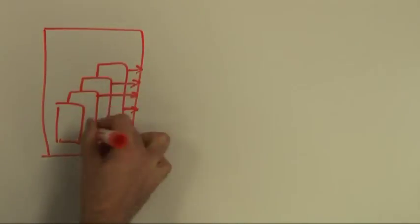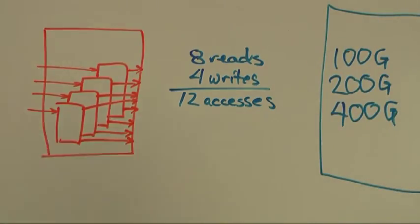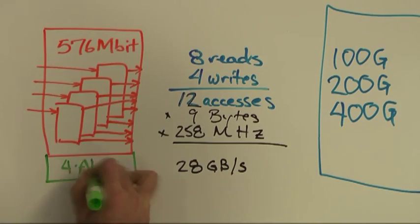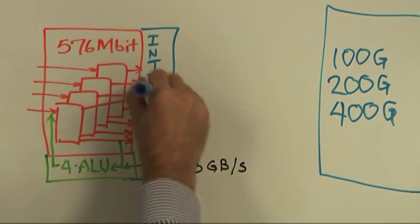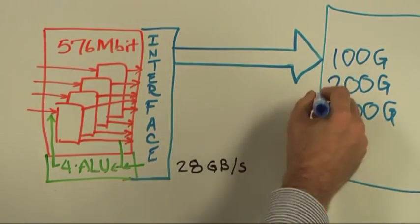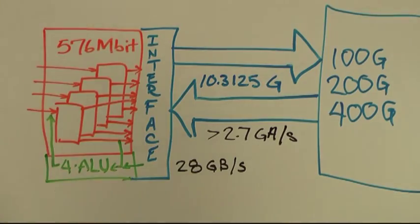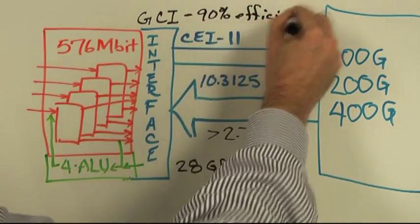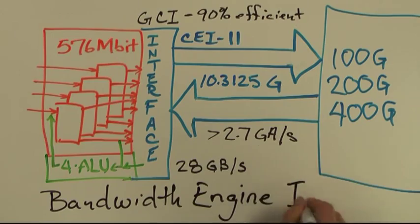The bandwidth engine IC is a breakthrough device for next generation 100G and 200G networking systems. It contains a high access rate 576 Mbps memory and an onboard ALU. It uses a 10.3125 Gbps 30's interface to achieve performance of over 2.7 Gbps per second. Bandwidth engine was designed to be interoperable with CEI-11 high speed 30's and uses a 90% efficient Giga chip interface, or GCI, transport protocol.